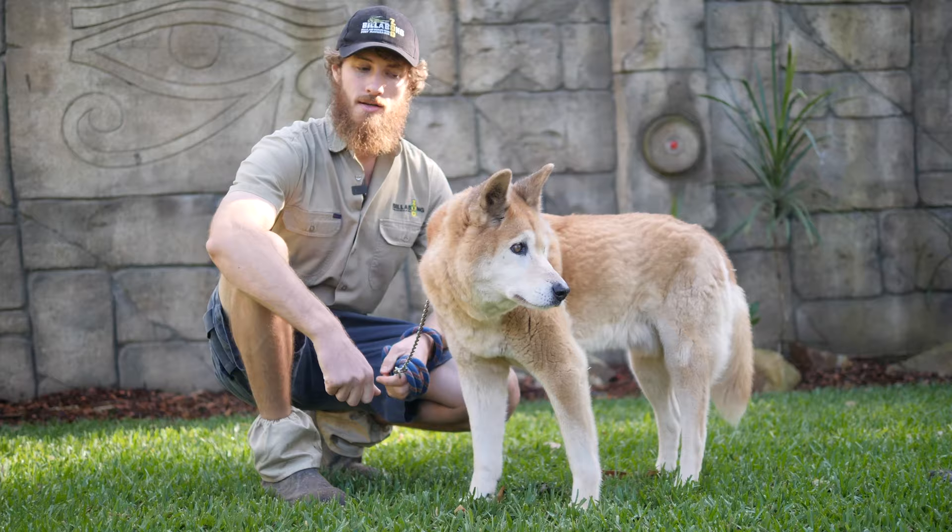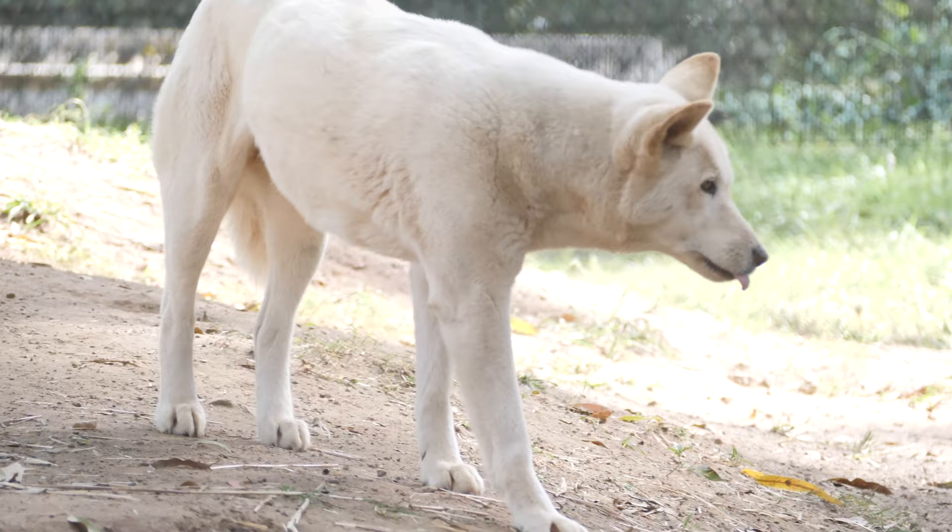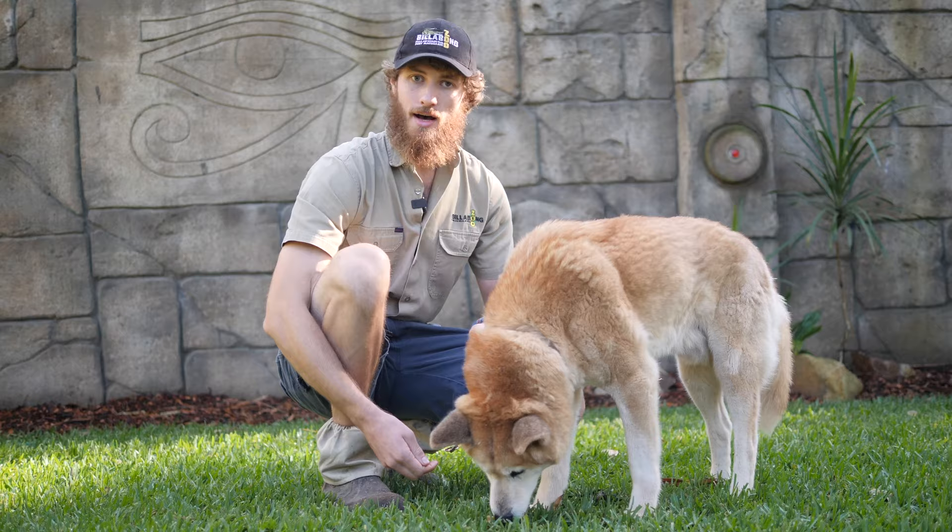Here at the zoo with our three purebred dingoes, something that you can come and pat and meet each and every day at 11:30. Thanks for tuning in, from me and Ernie here at Billabong Zoo in Port Macquarie. We hope to see you soon.